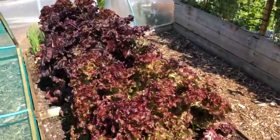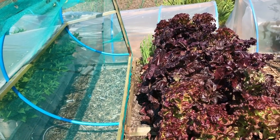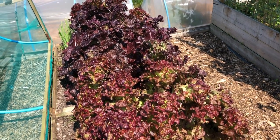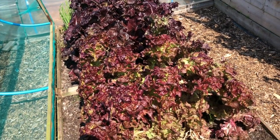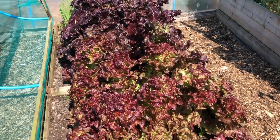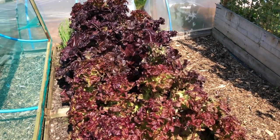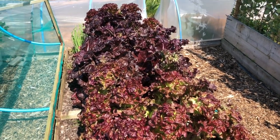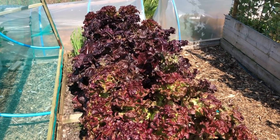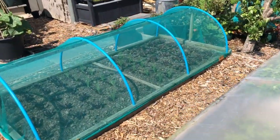Moving on to the lettuce bed, which is also in one of these frames. This serves a couple of purposes - cutworms are the larvae of a moth, so the frame keeps them off, and it also provides a bit of shade. Lettuce needs shade at this time of year. I find it really hard to keep good quality lettuce continuity right through the middle of summer. I always seem to have loads of lettuce in June and then start running out in July and August no matter what I do.